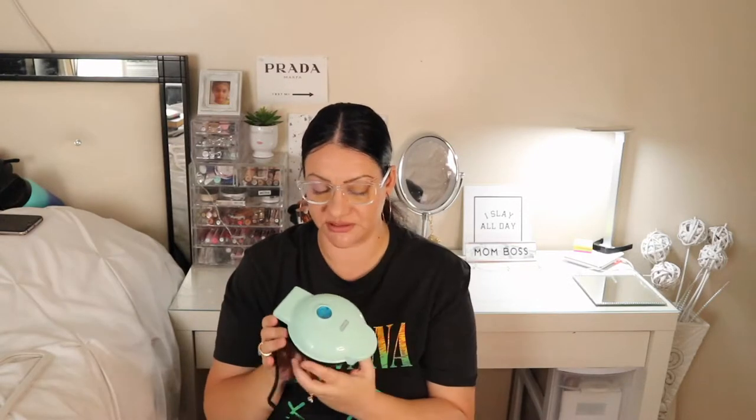Next is this thermos for the kids' school. I got this one because it's huge and I love the two colors. The girls really love it. If you have soup or spaghetti and stuff like that, this big one is perfect.